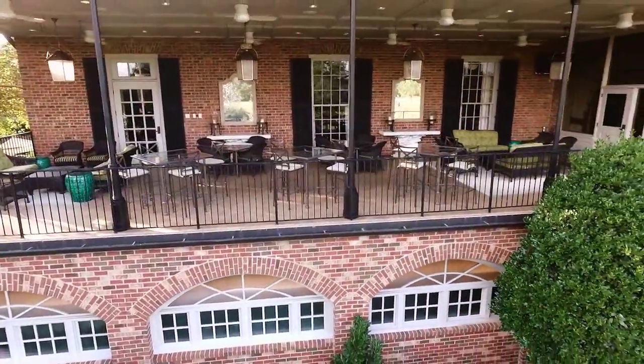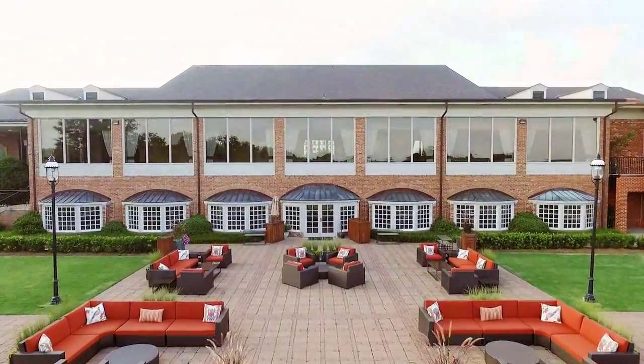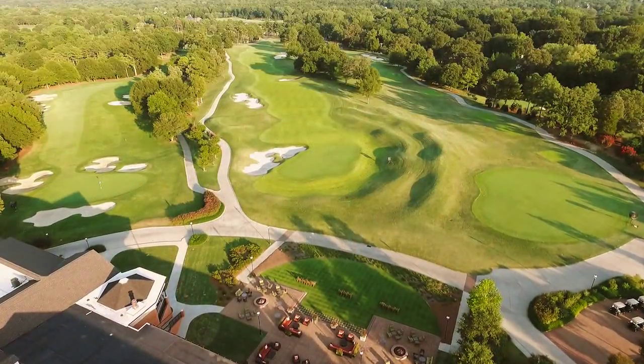In season, outdoor venues such as the Covered West Patio and Spacious Honors Terrace are welcoming entertainment options, with exceptional views of both golf courses.